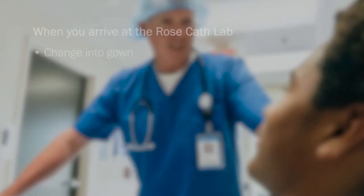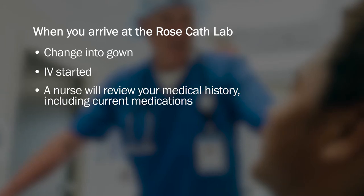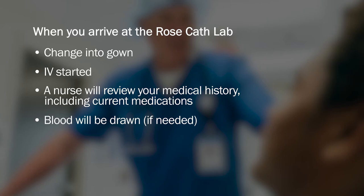Here's what to expect on the day of your procedure. When you arrive at the Rose cath lab, you'll be asked to change into a gown. We will start an IV so you can receive medications during your procedure. Your nurse will review your medical history one more time to ensure nothing has changed in your health prior to the procedure, and will ask you about medications you are currently taking. At this time, blood work will be drawn if needed. Finally, we'll perform an EKG or electrocardiogram, a test that records the electrical activity of your heart to help us see the health of the heart just prior to the procedure. EKGs are quick, safe, and painless.